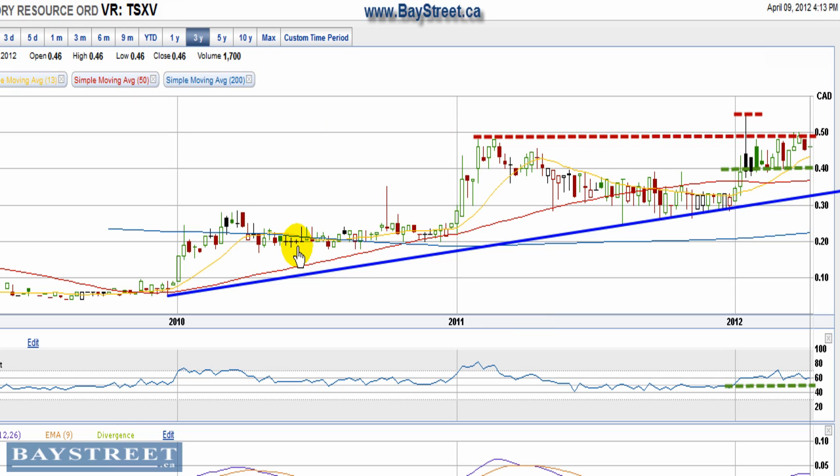All in all, the Victory Resources chart has a very sound technical look to it — continuously making higher lows, solid support levels established each time on a move up, and now I'll have it on my watch list to try and take this top out and form some new highs.